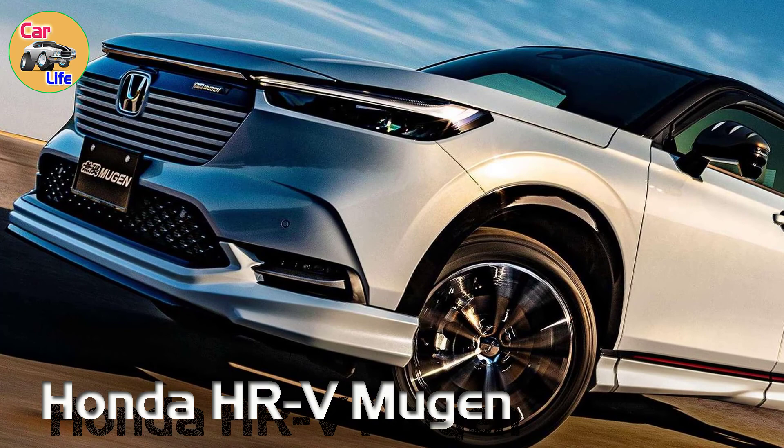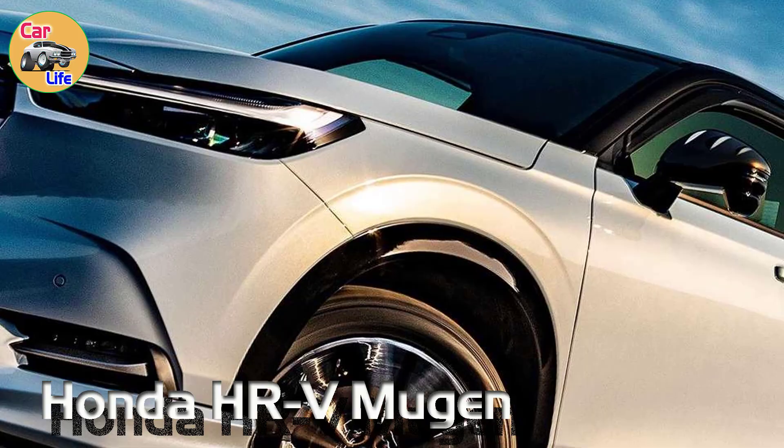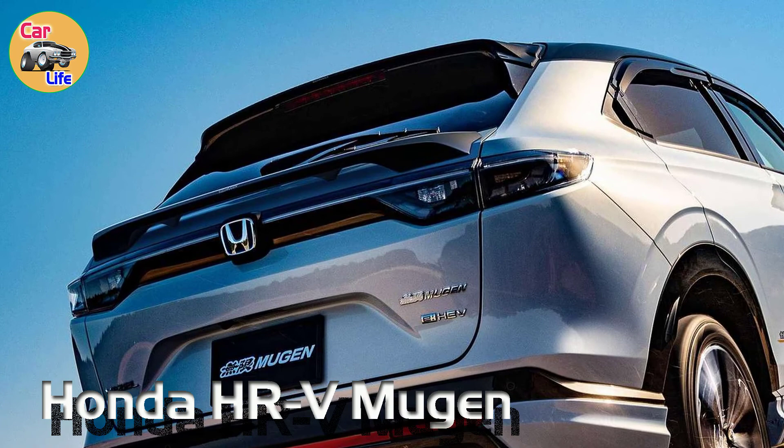Major technical upgrades are not available for the time being, but Muggin is offering a custom exhaust system and a new air filter derived from race cars competing in the Super GT and Super Formula series. A couple of 18-inch alloy wheels with a two-tone finish are also available, and both are lighter than the OEM sets.